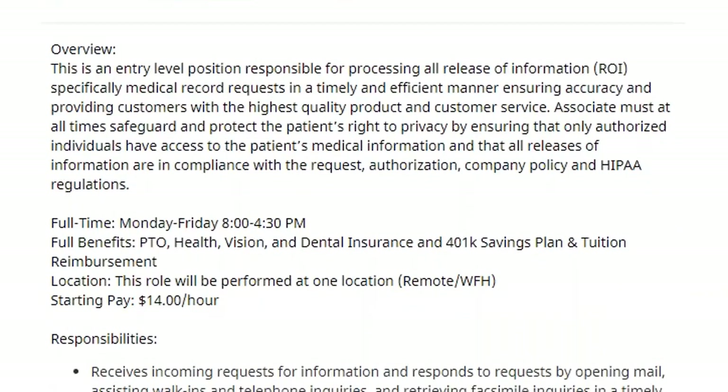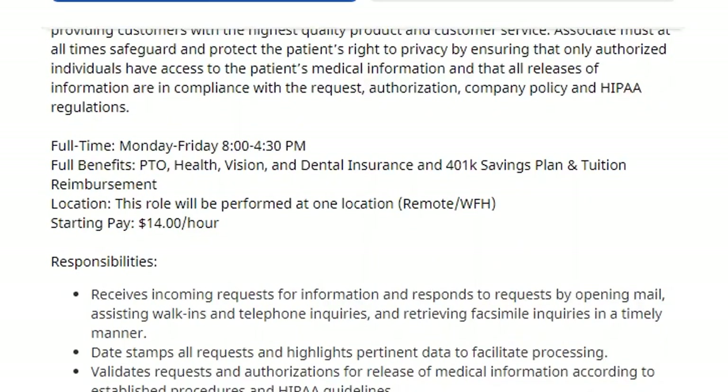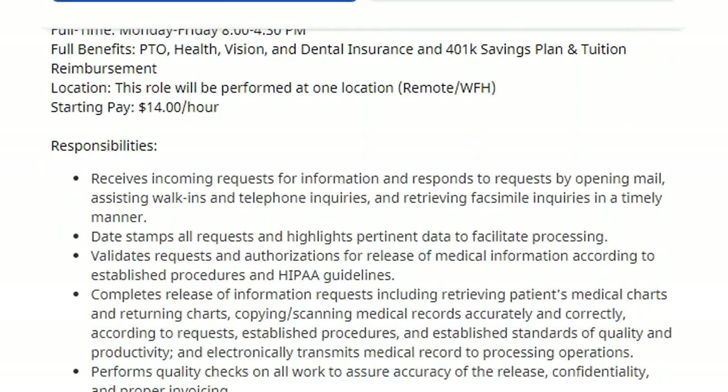The overview is that you will be full-time, Monday through Friday from 8 a.m. to 4:30 p.m. That's your schedule. Full benefits include PTO, health, vision, and dental insurance, a 401k savings plan, and tuition reimbursement. This role will be performed at one location — your home office — and the starting pay is $14 an hour.